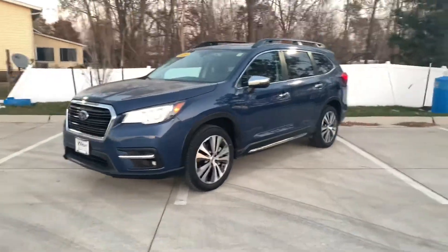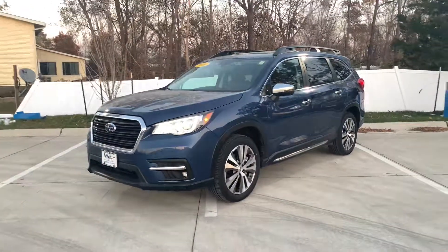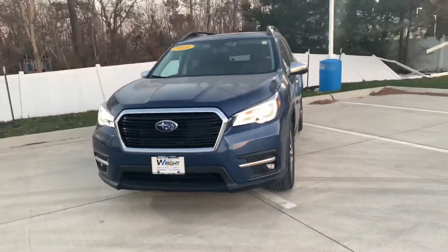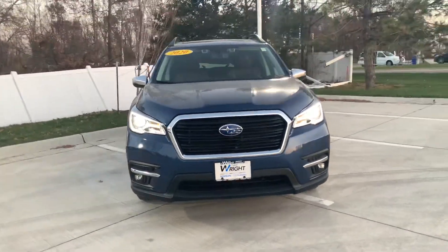Hey Jeff, this is Zach Ingram over at Dave Wright Subaru. Just wanted to take a minute and give you a quick walk around of our 2020 Subaru Ascent Touring that we just got in.